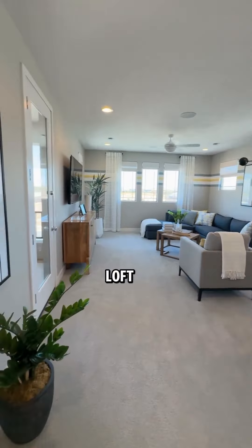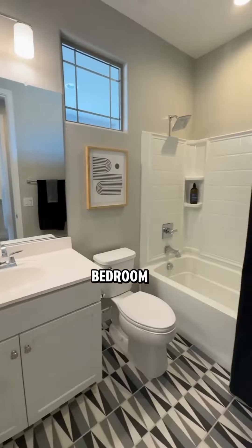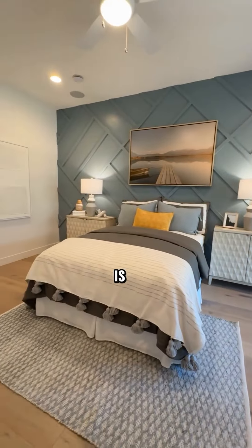Look at this loft — what a great space with a little patio area. This is a bedroom with an ensuite, and downstairs is another bedroom.